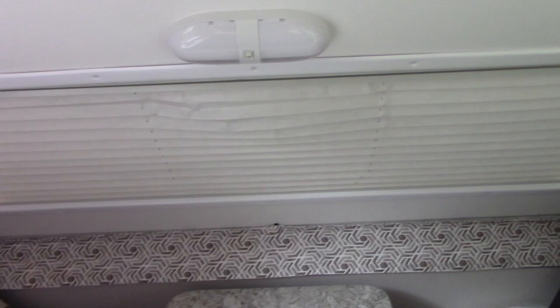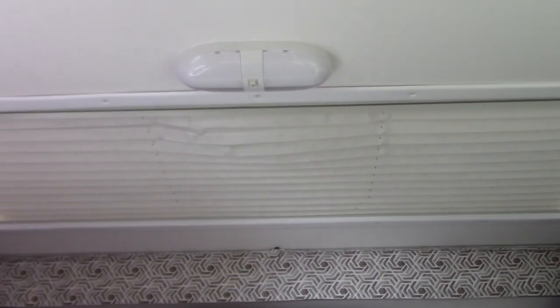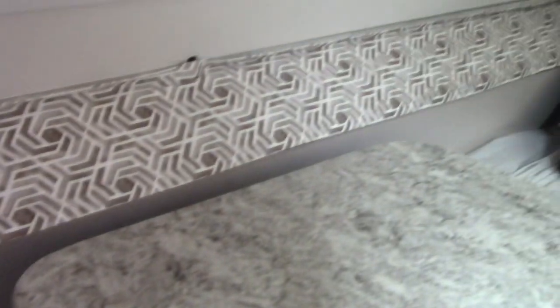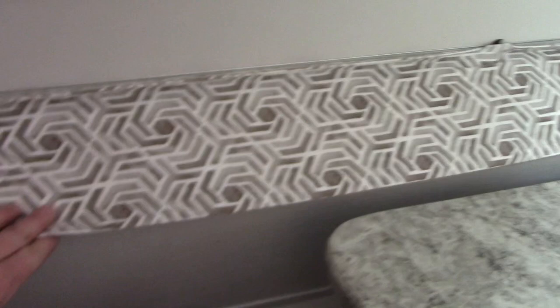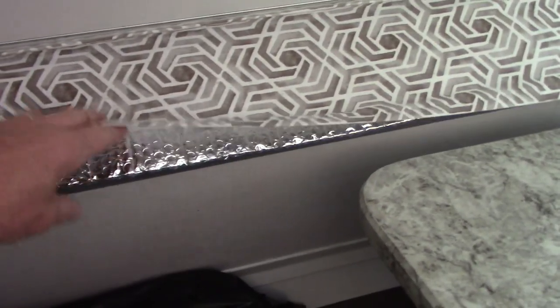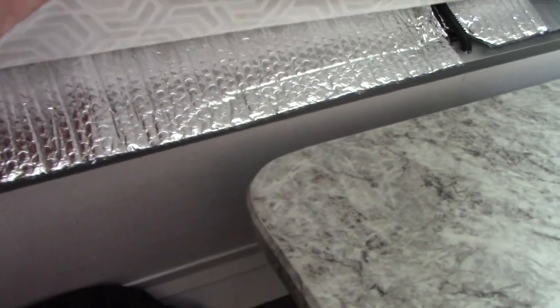We also use that Reflectix fore and aft at the folding joints, underneath the little piece of cloth they give you. We were having problems with mildew from the condensation coming through the aluminum, and it's drafty there — particularly over by the bed when you want to sleep. These are just held in place by a couple of Velcro dots.